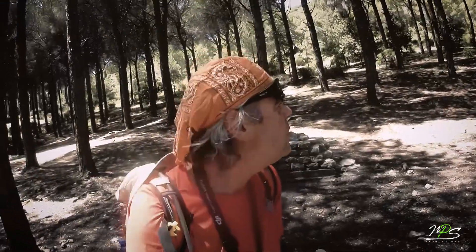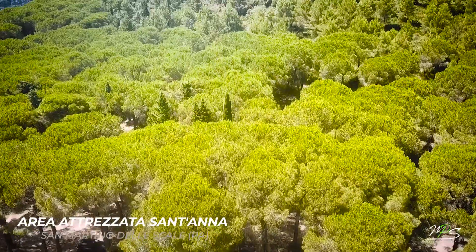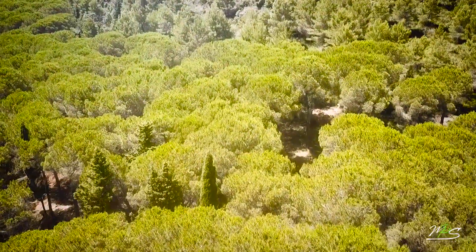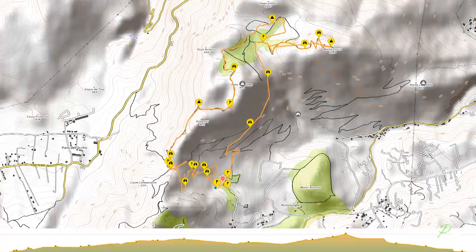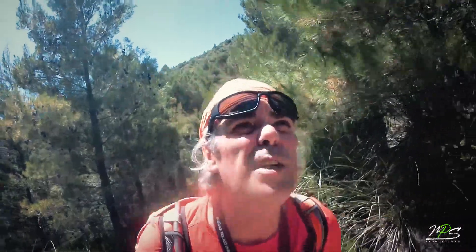Ottimo punto d'ingresso: area attrezzata Sant'Anna. Da qui parte una comoda stradella verso Montecuccio, destinazione finale, Palermo! Il percorso è tosto, sono 14 chilometri circa.